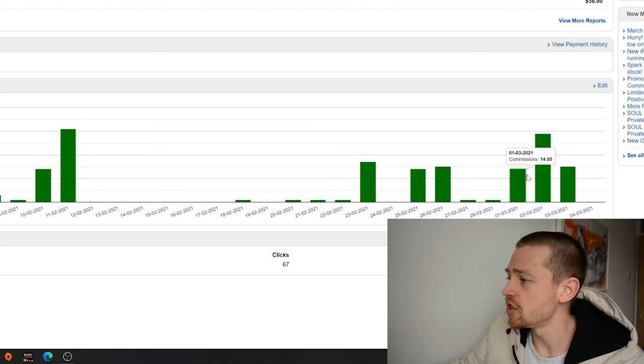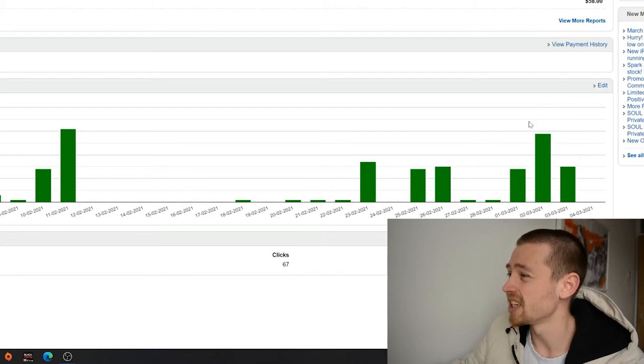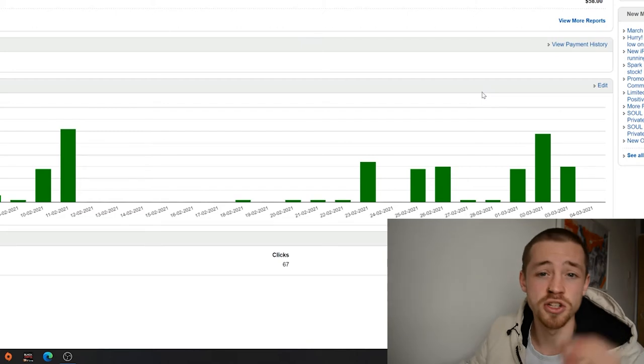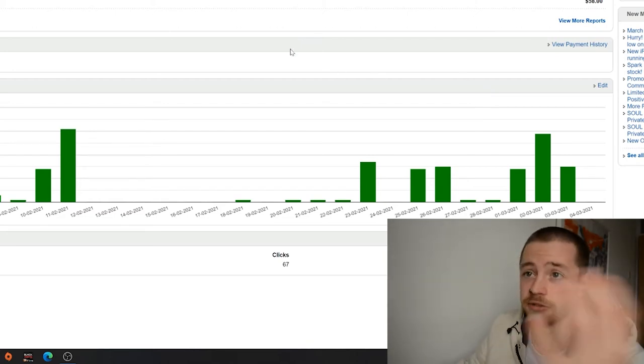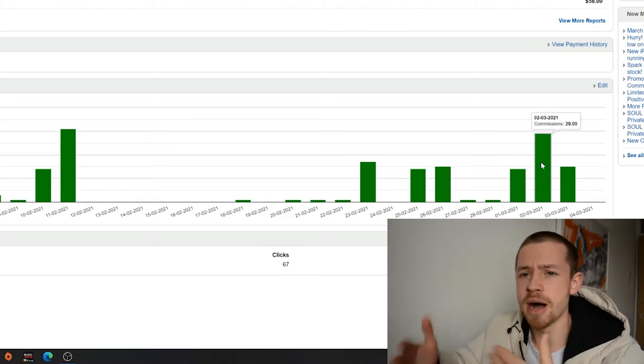Going over to the recruiting affiliate, the start of the month has come in strong — we've had about £14, then £29, then another £15. It looks like a free trial was taken out and another free trial too, so we can expect more commissions to come through. That's £58 banked so far this month from recruiting.